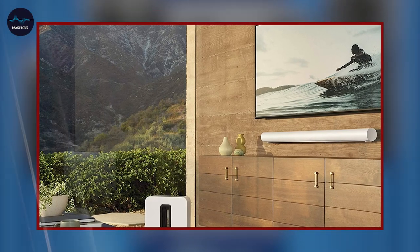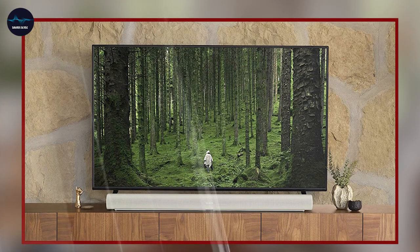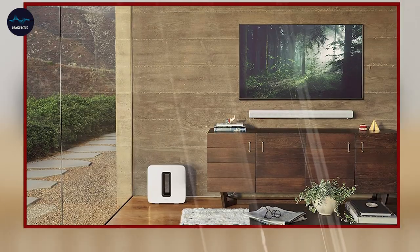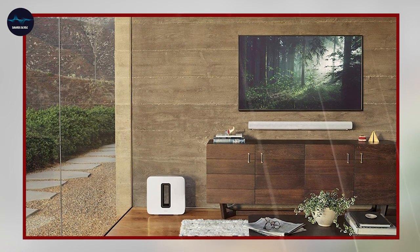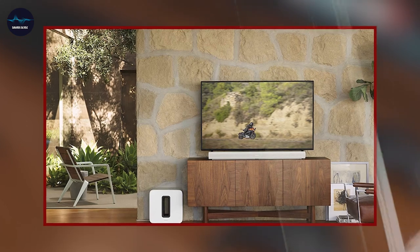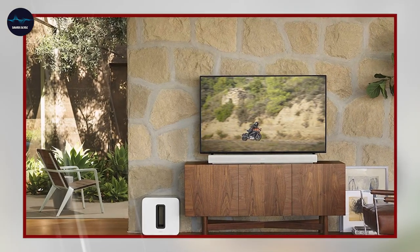In terms of performance, the Arc delivers powerful, room-filling sound that brings your TV shows, movies, and music to life. The soundbar has 11 high-performance speakers, including up-firing speakers that create a 3D audio experience. This means that the soundbar can deliver a truly immersive audio experience, making you feel like you're right in the middle of the action.